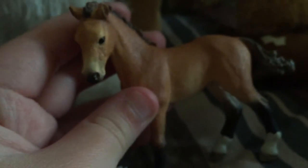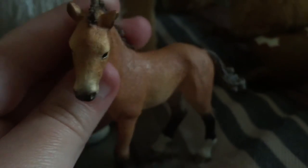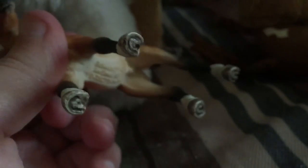Here's the whole set — there's a wheelbarrow, some hay, and some oats. And this is the Tennessee Walker Foal. I love the new ones so much; he's so adorable. I love his hooves too.